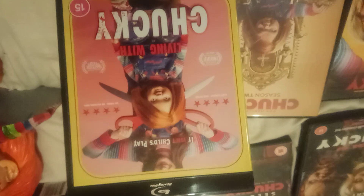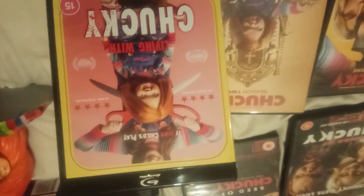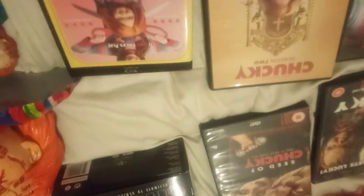Then there's the Living with Chucky documentary, which is only released on Blu-ray, not on normal DVD. I wanted to get it — it's quite a good documentary with loads of cool discussions. If you love Chucky there's loads of talking and discussion on that, so it's a pretty cool disc if you're a fan of the whole franchise.